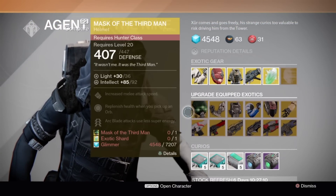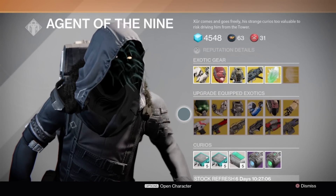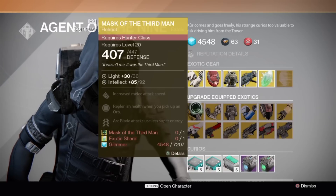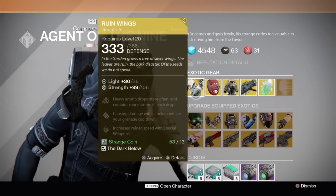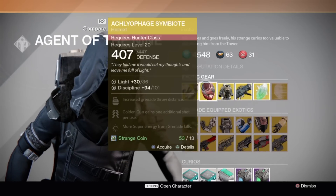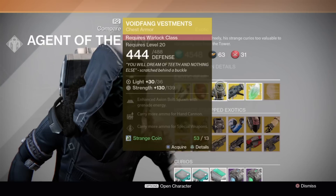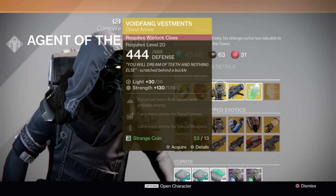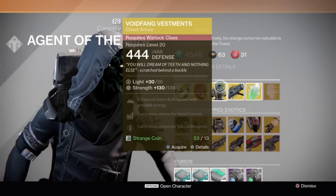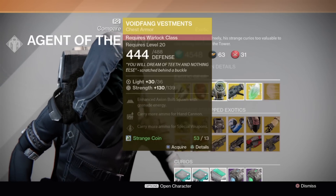These are used to upgrade if you have the existing piece. Now after looking this over, I've come to realize if he's selling the piece — like up here, the Voidfang Vestments — I had one already, but I ended up buying this one instead because it is the higher level one. And I think if he's selling it, it's better to buy than to do the upgrade.